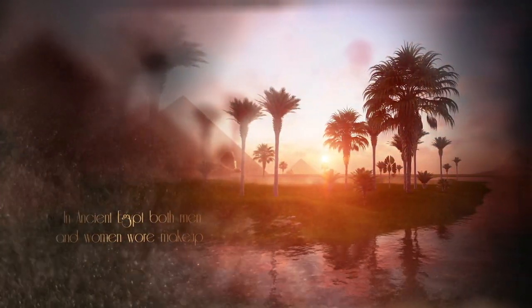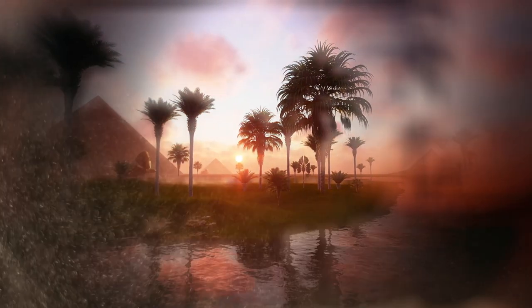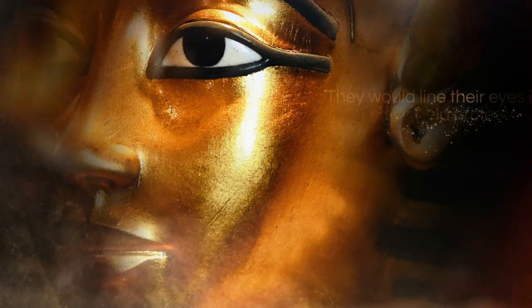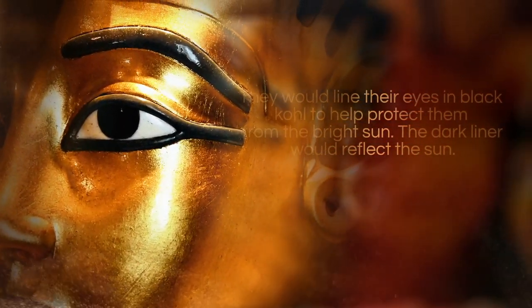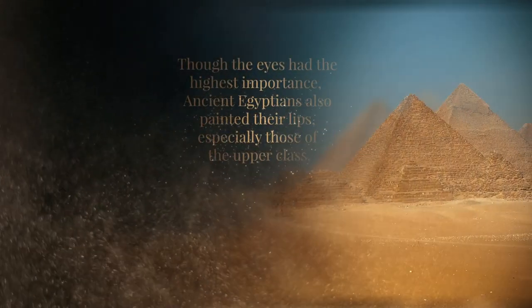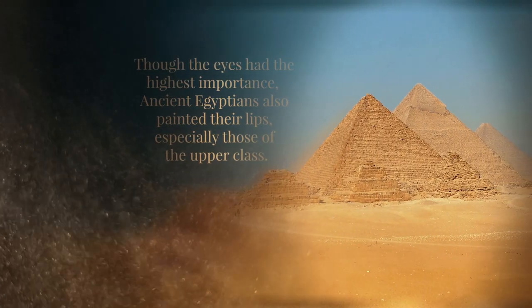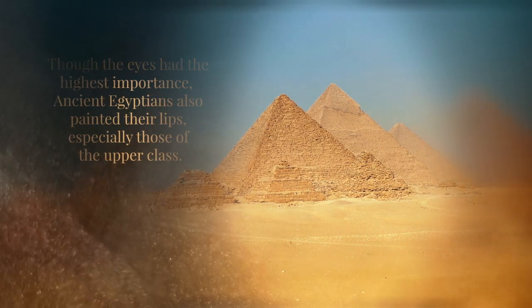In ancient Egypt, both men and women wore makeup. They would line their eyes in black coal to help protect them from the bright sun, as the dark liner would reflect the sun. Though the eyes had the highest importance, ancient Egyptians also painted their lips, especially those of the upper class.